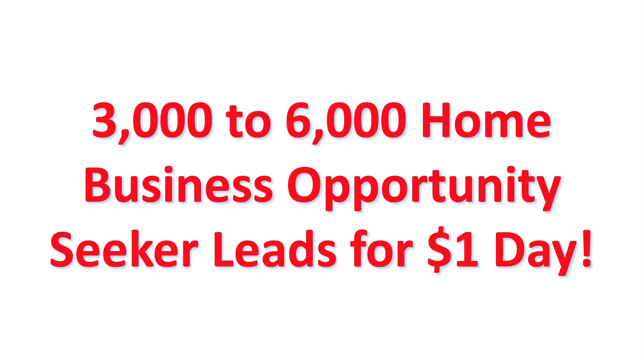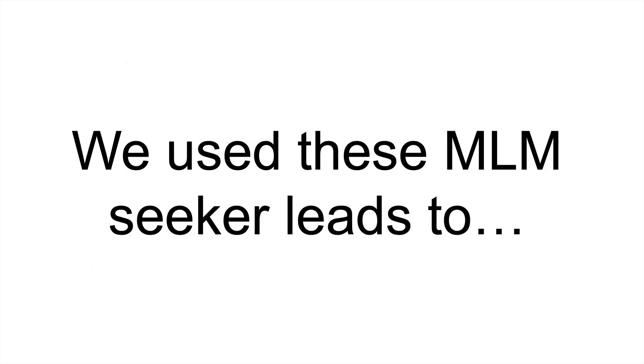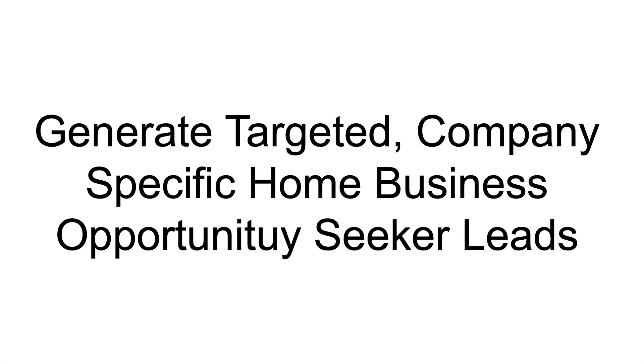You get 3,000 to 6,000 home business opportunity seeker leads for just a dollar a day. The question is, do they convert? Will they help you take your business to the next level? Well, I don't know. But what I do know is we have used these seeker leads to generate targeted, company-specific home business opportunity seeker leads for a business that I personally promote.